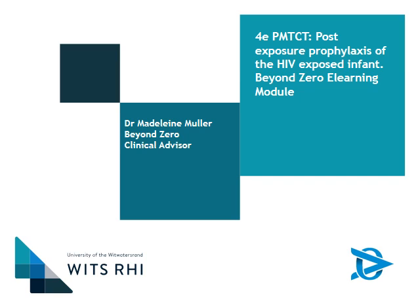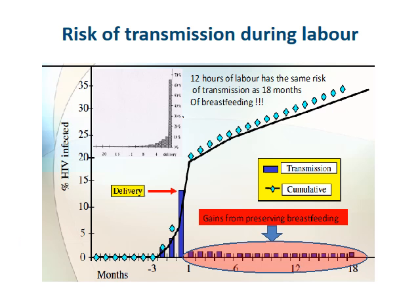Welcome to this Beyond Zero e-learning module, part of the WITS-RHI Advanced HIV and TB catch-up sessions. This is one of the PMTCT sessions and will focus on post-exposure prophylaxis of the HIV-exposed infant. I would like to go back to a slide from one of our previous presentations where we emphasized the incredible risk that the baby is at for HIV transmission during labor.